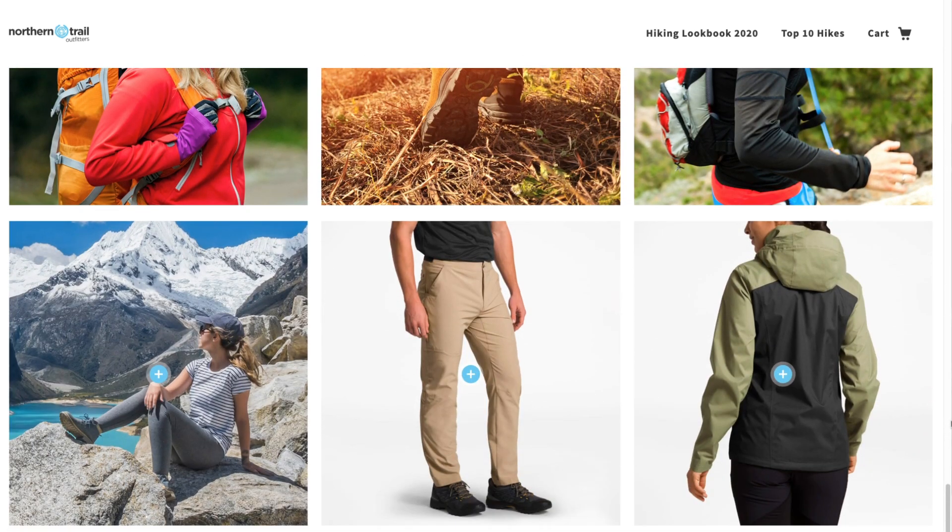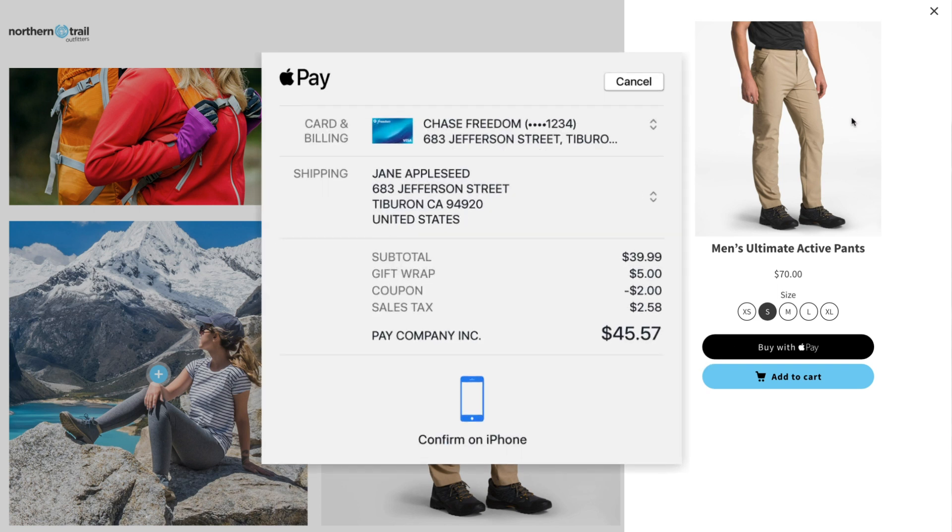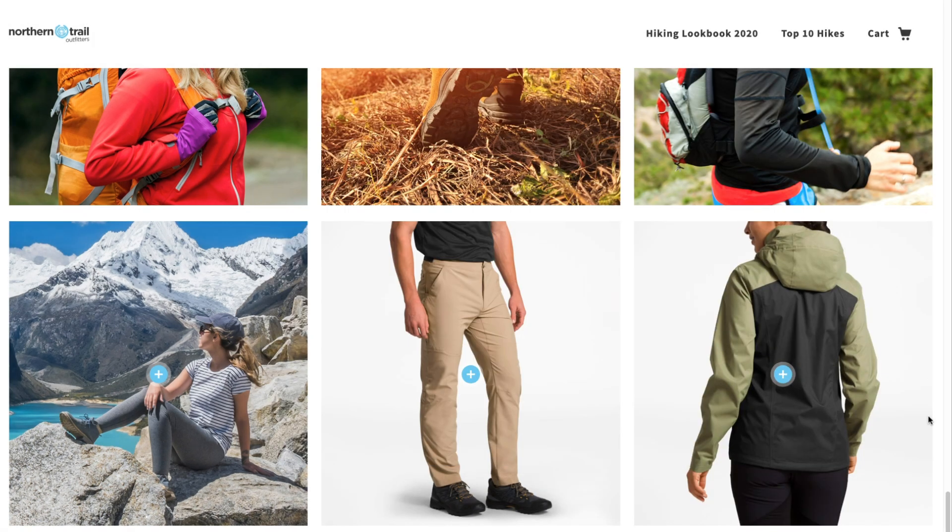When the shopper finds something they like, they can add it to their cart and keep browsing, or buy it with Apple Pay without leaving the page, reducing friction and increasing sales.